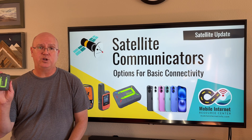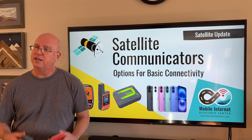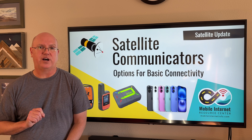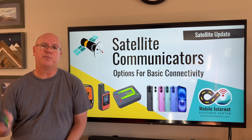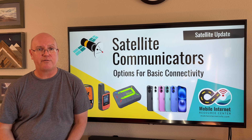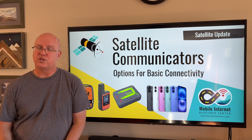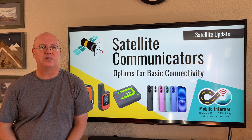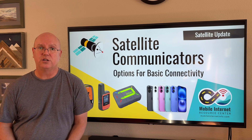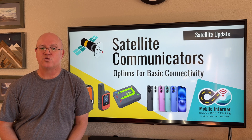So which option is right for you — a satellite communicator, a smartphone-based solution, both, or maybe neither? It depends on your needs. One factor to consider is the satellite network these devices use. The Zoleo and Garmin inReach systems use the Iridium satellite network, a low-earth-orbit network providing global coverage. The Spot systems and iPhone through Apple use the Globalstar network, which covers North America but has gaps in other parts of the world. If you plan to travel internationally or use this on the ocean, make sure the network supports the areas you want to go.